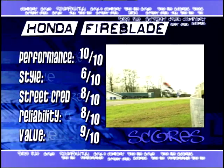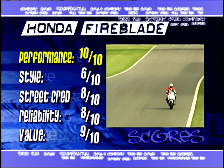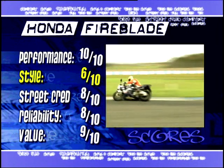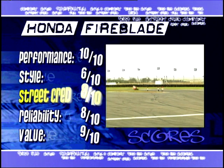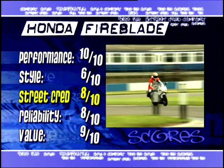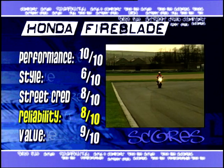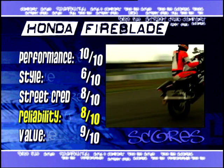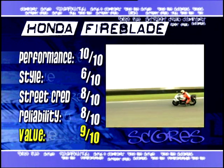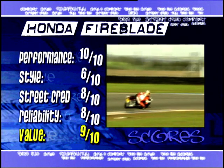And after all that excitement, here's the scores. Performance: 10 out of 10 — yes, yes, and yes. Styling: 6 out of 10 — close, but no cigar, covers up what really is a mad, mad, mad motorcycle. Street cred: 8 out of 10 — it's got presence and it's still got that Fireblade name on the side. Reliability: 8 out of 10 — these bikes are built to last, but that gearbox perhaps isn't if you're not lucky. Value for money: 9 out of 10 — this bike will make you laugh, giggle, and possibly occasionally cry with excitement. Just make sure you can afford the insurance.